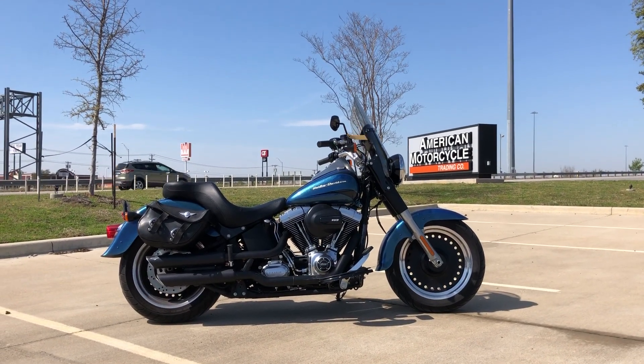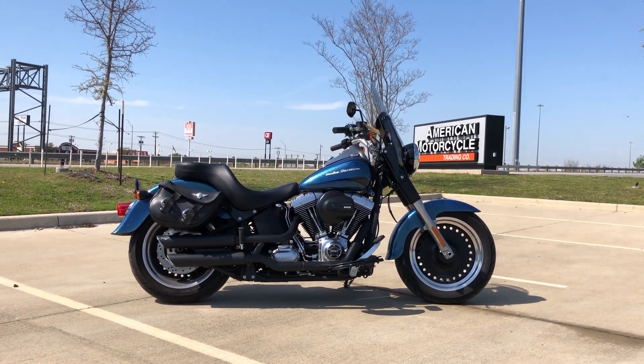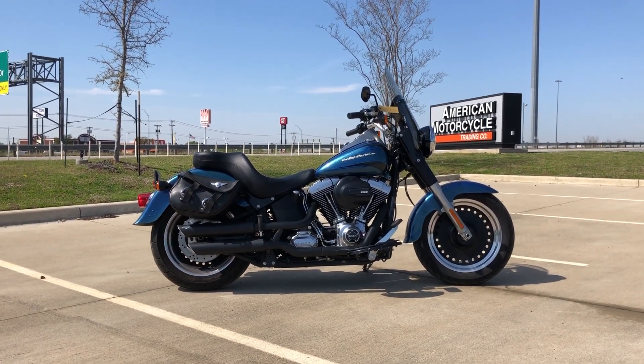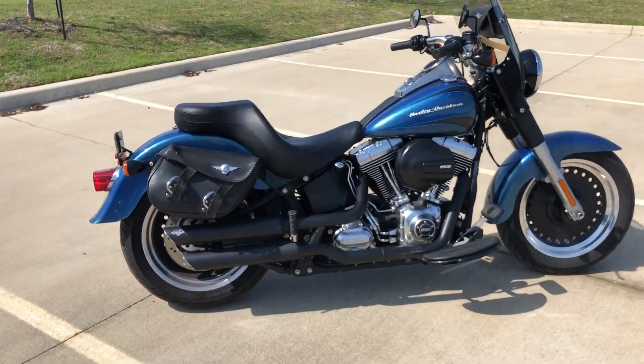Here's the 2014 Softail Fat Boy Low — just arrived a few days ago, still being processed through the service department before being professionally detailed. Cool machine with some nice add-ons to it, going to clean up really well.